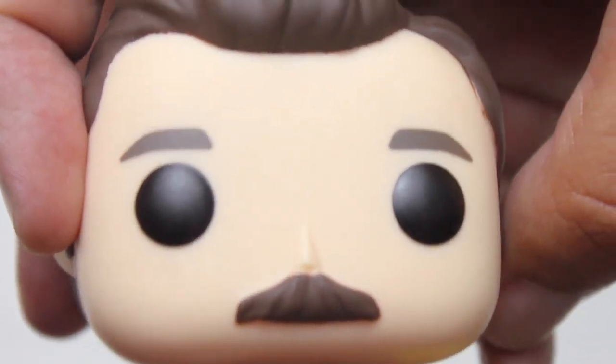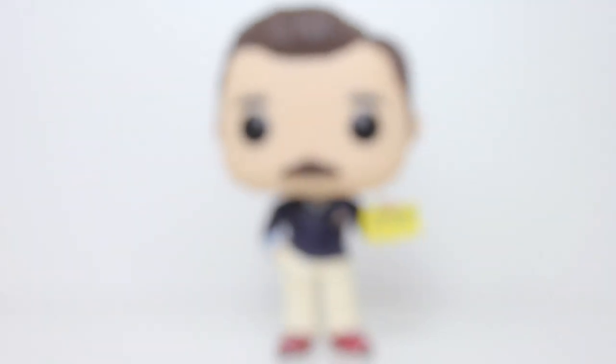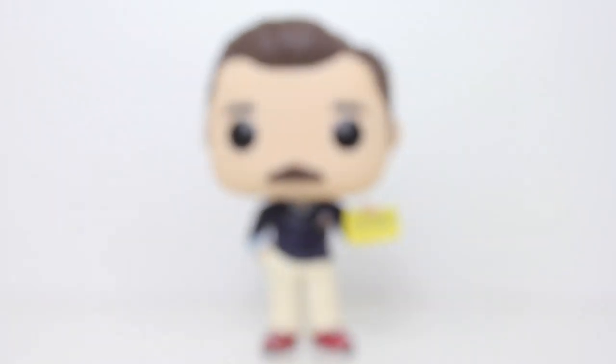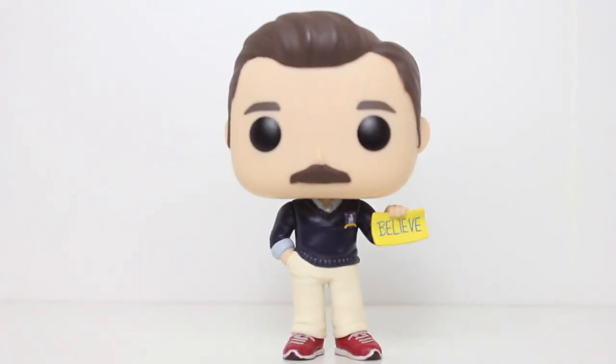Mustache paint, really clean. Eyebrows, good. Sculpt on the hair, good. Overall, not only is this a good pop as far as the design and paint apps go, but if you're a fan of the show, the Believe sign is just an absolutely iconic bit of the show, and having a pop of Ted holding that sign is just great.